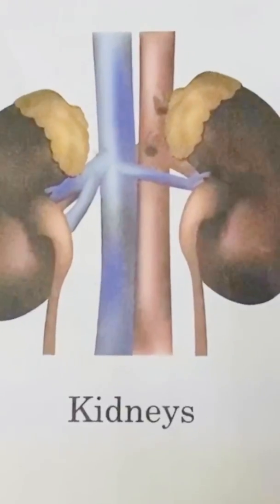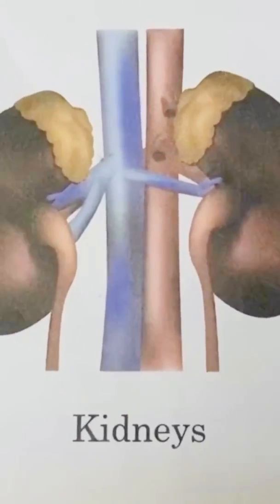The next internal organ is the kidneys. We have two kidneys — one is located on the right and the other on the left part of the body. Kidneys excrete liquid waste from our body in the form of urine. Urine is the liquid waste excreted from the body. We should drink a lot of water to keep our kidneys healthy.